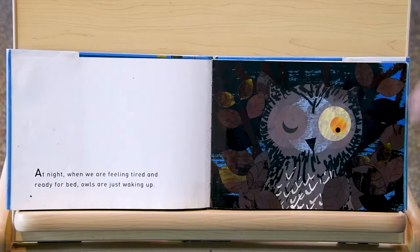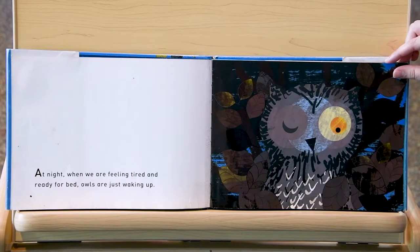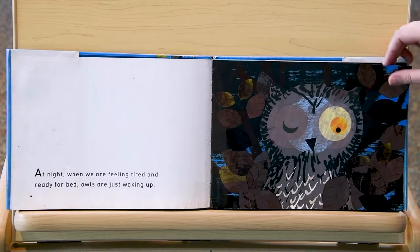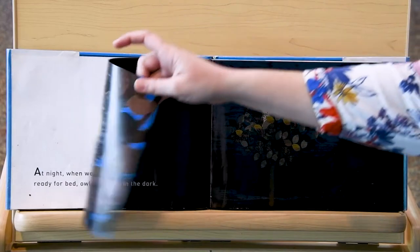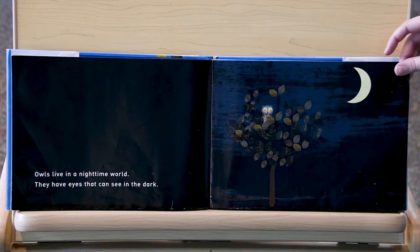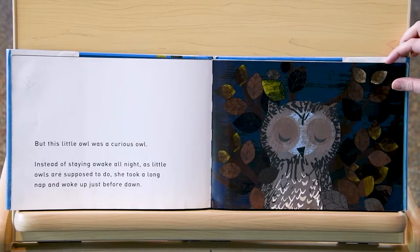At night, when we are feeling tired and ready for bed, owls are just waking up. Can you wink one eye like this little owl just waking up? Owls live in a nighttime world — they have eyes that can see in the dark. But this little owl was a curious owl. Instead of staying awake all night as little owls are supposed to do, she took a long nap and woke just before dawn.